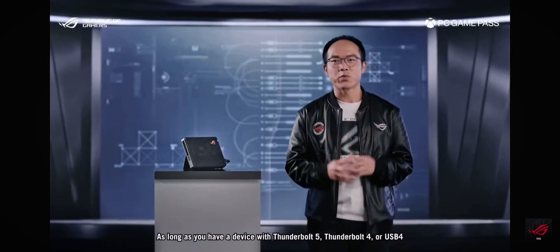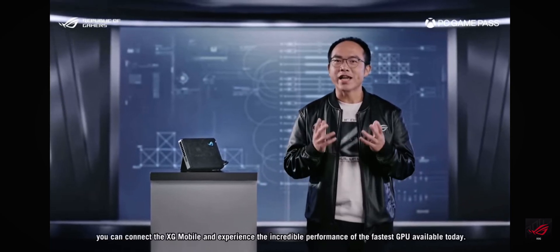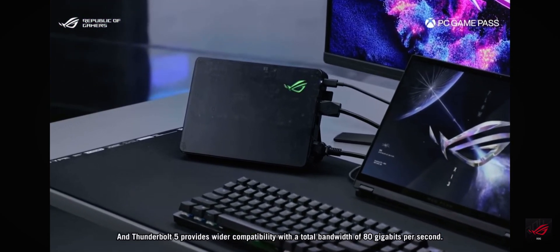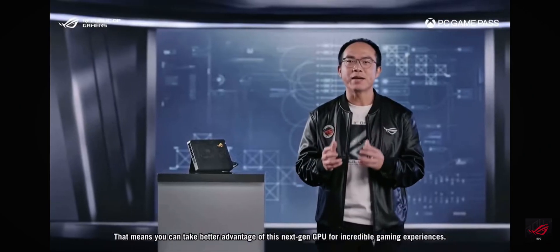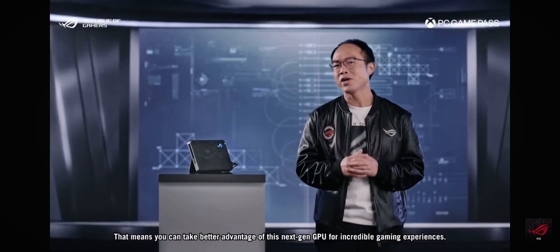As long as you have a device with Thunderbolt 5, Thunderbolt 4, or USB 4, you can connect the XG Mobile and experience the incredible performance of the fastest GPU available today. Thunderbolt 5 provides wider compatibility with a total bandwidth of 80 Gbps, meaning you can take better advantage of the next-generation GPU for an incredible gaming experience.